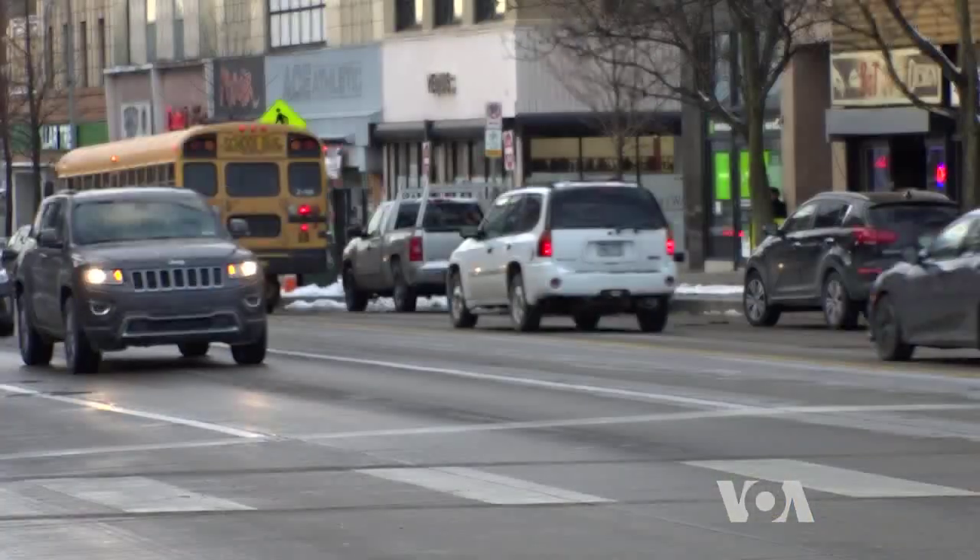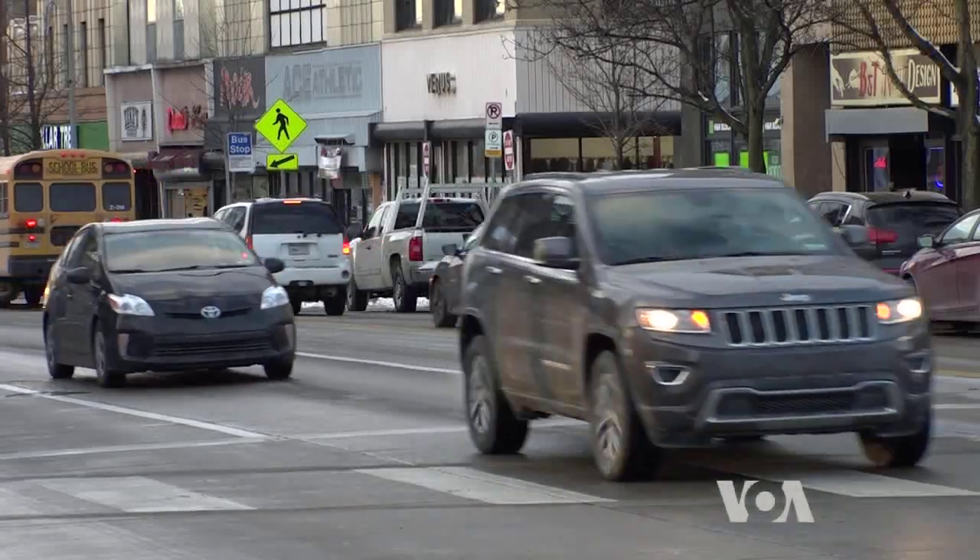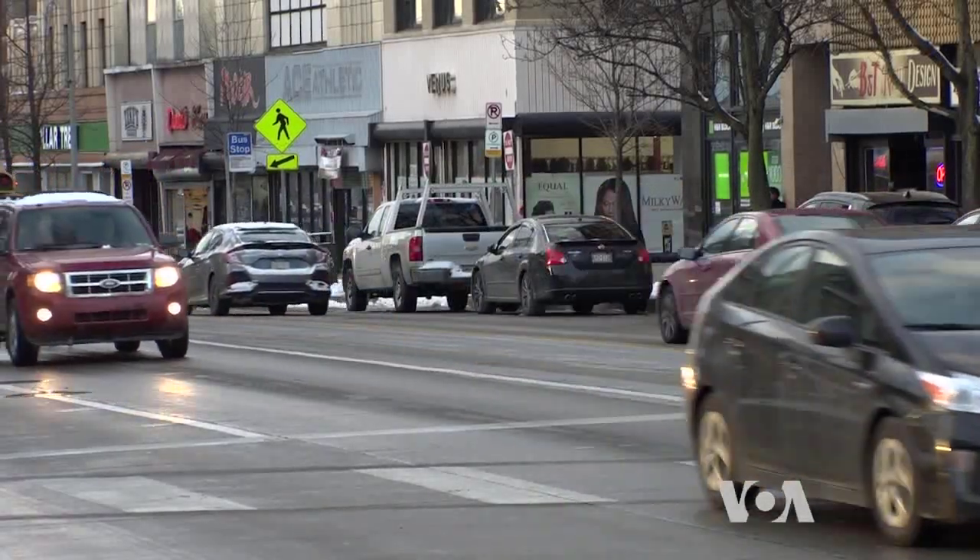Calculations show the travel time through the corridor improved by more than 25 percent — not because vehicles were moving faster, but they were stopping 30 percent fewer times. And when they were stopping, they were idling 40 percent less on average. Using a fuel consumption model, researchers projected that emissions were being reduced by 20 percent.